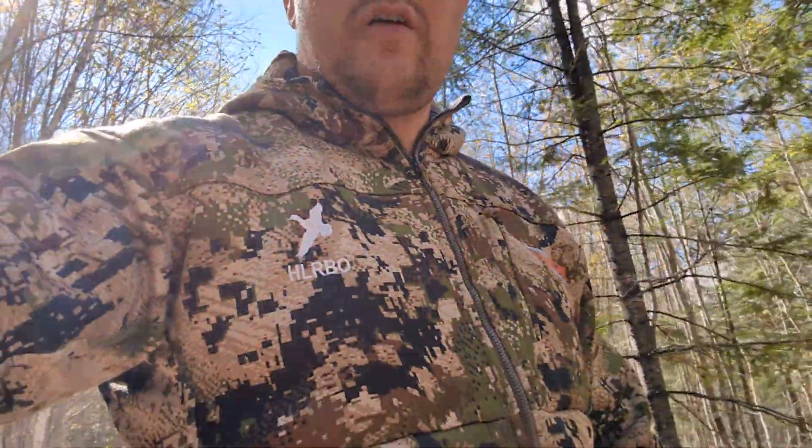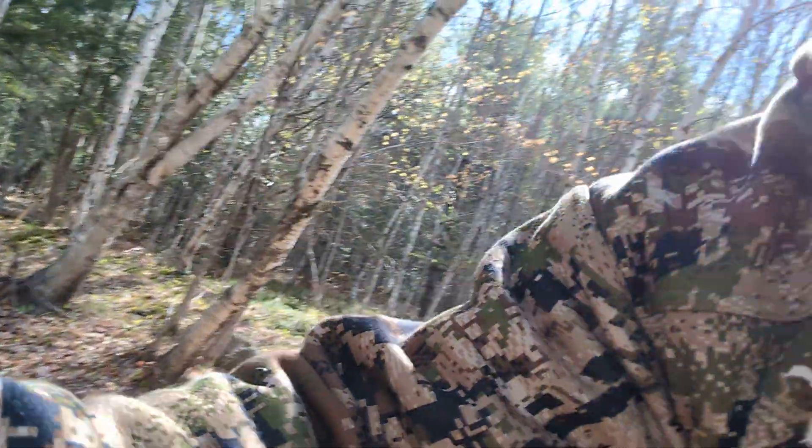I'm already seeing deer sign — seeing rubs. Here's one right here from this year, right there. Beautiful sign to see; that way you know there are deer on the property. It looks gorgeous back here, so if you guys are interested, make sure to check out HLRBO.